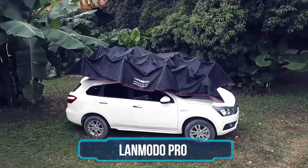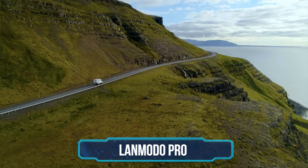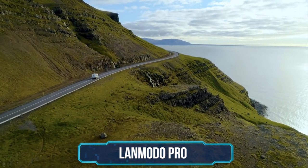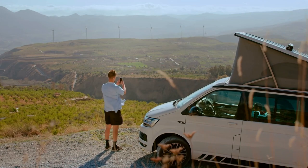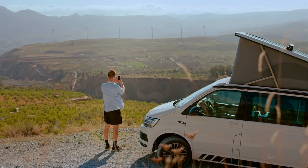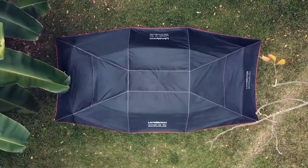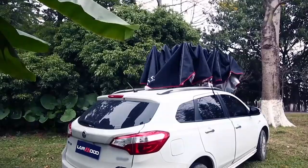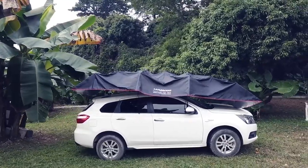Number 7: LandMoto Pro. Do you love camping? Do you also love driving? There's nothing quite like hitting the open road and pitching a tent wherever you happen to end up after a long day in the fast lane. But mustering up the energy to actually pitch that tent isn't exactly fun when you're tired from driving all day. Enter the LandMoto Pro — an amazing gadget that automatically converts your car into a tent in moments with just the push of a button.